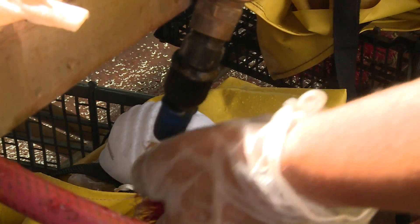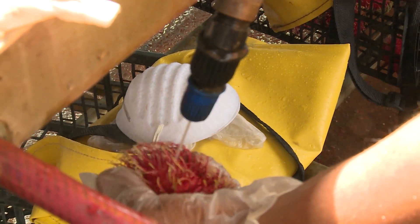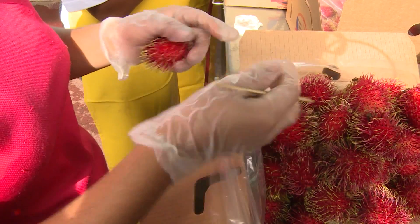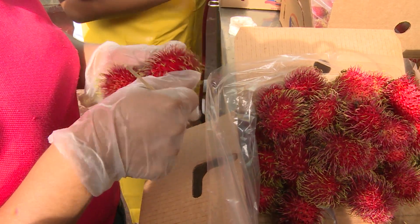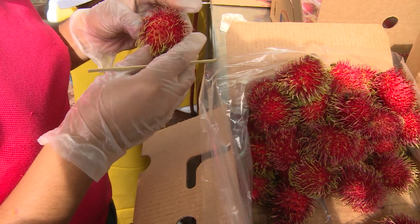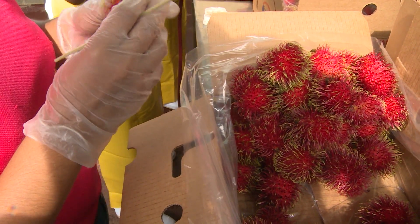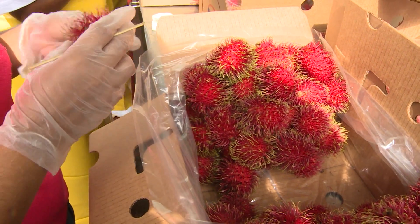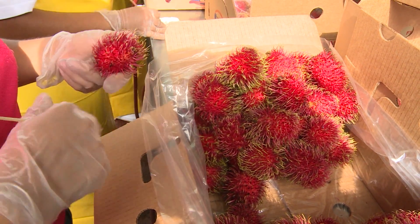What we have here is water pressure. If we have some difficulty because some fruit didn't get clean in the first wash, we try to correct it. And with the water pressure, if there is an insect or something adhered to the fruit, we try to remove it.